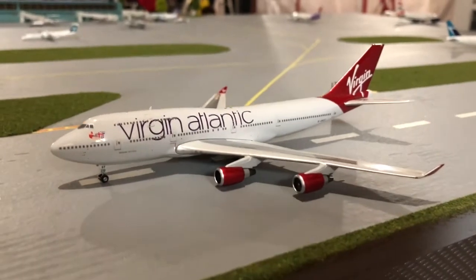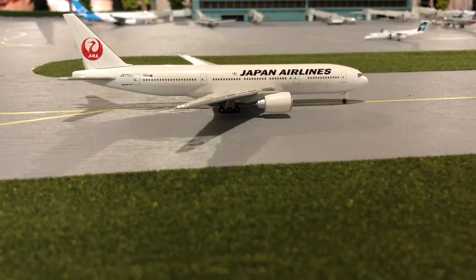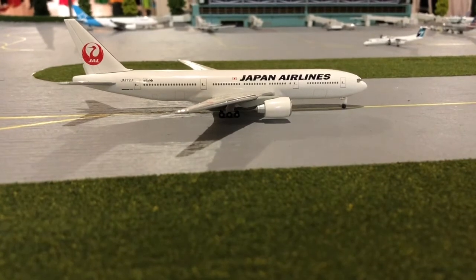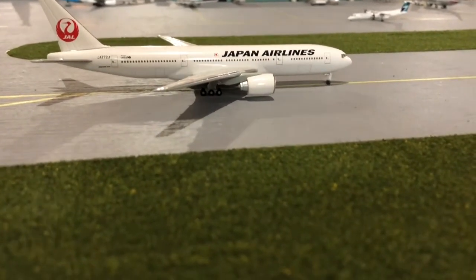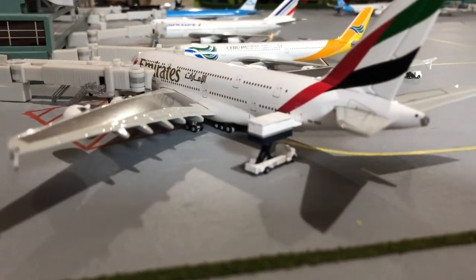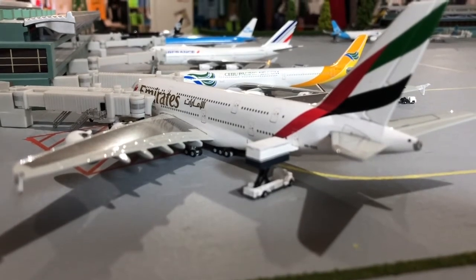On the runway here we have a Virgin Atlantic 747-400, heading out to London Heathrow today. Right here we have a Japan Airlines 777-200 taxiing to the runway, heading out to Tokyo.